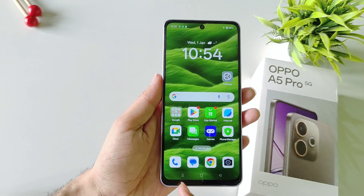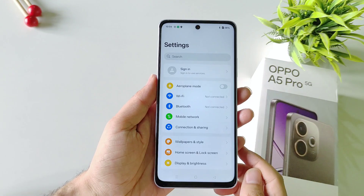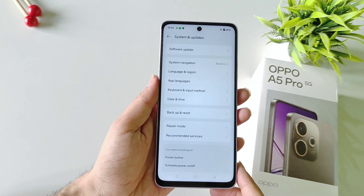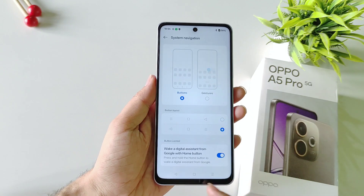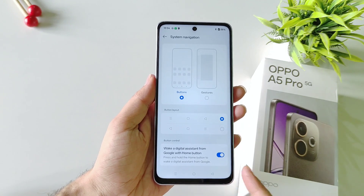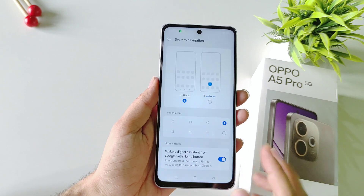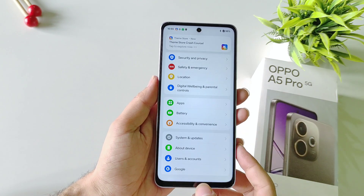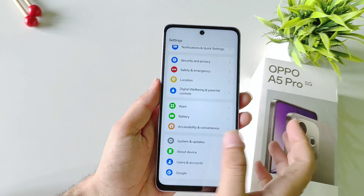If you want to change the order of the three navigation buttons or set gesture navigation, open your settings, scroll down to the bottom, and select System and Updates, then select System Navigation. From here you can change the order of the buttons. To set gestures, simply select Gestures. Now you can go back, open recent applications, and jump to your home screen using gestures.